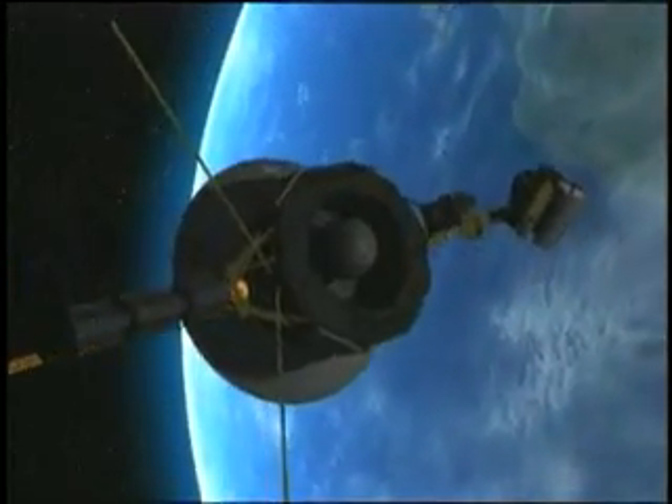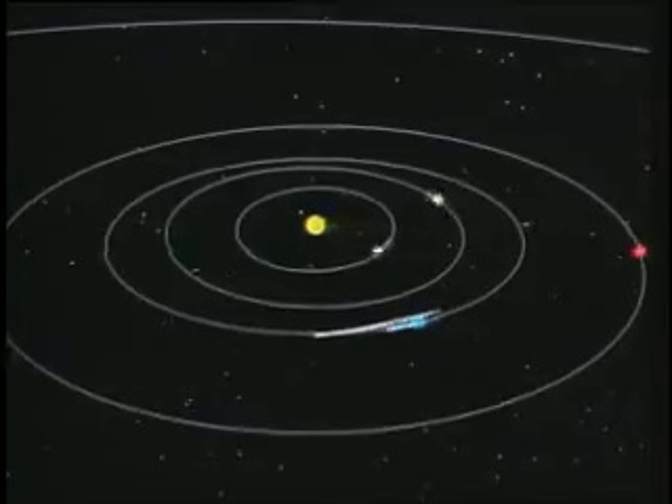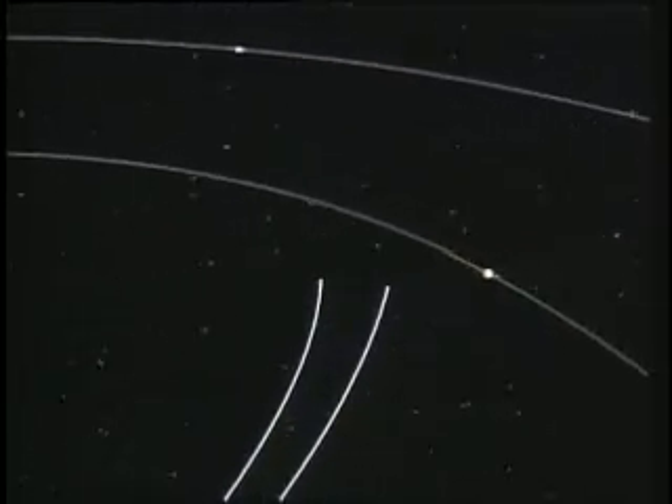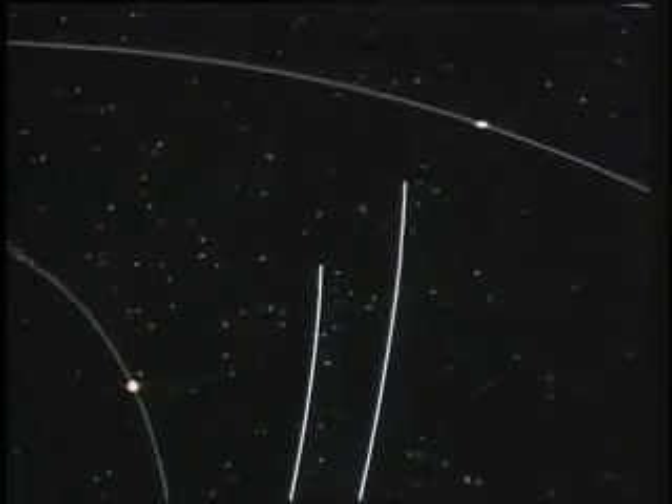1977, Voyager 2 leaves Earth on the greatest expedition ever. With Voyager 1 just behind, twin probes en route for Jupiter. Then, with gravity assist, a change of course for Saturn.